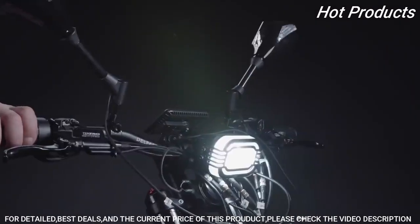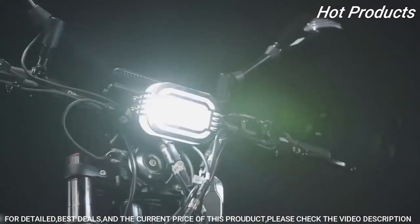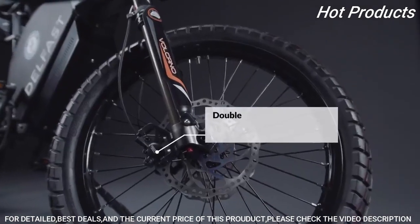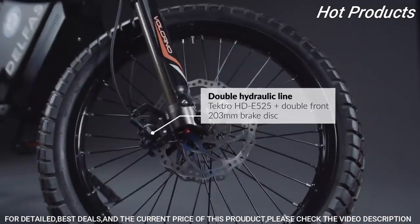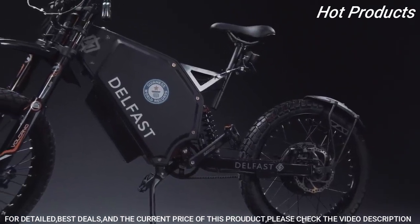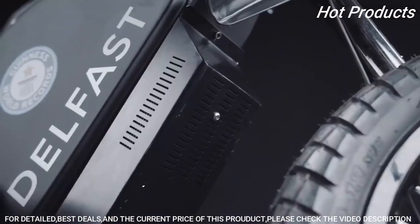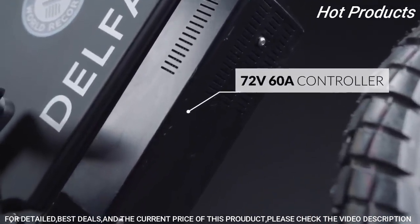The front light includes the option to switch between high and low beam. Double hydraulic disc brakes heat up to 90% less than conventional brakes, which gives you additional safety and comfort.